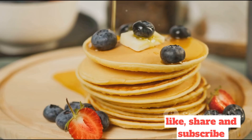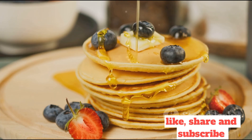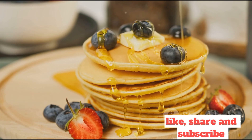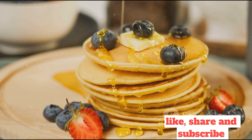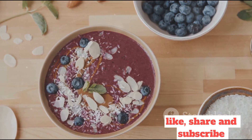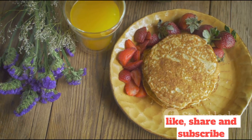If you enjoyed these recipes and are eager for more, hit that like button, share this video with your friends, and subscribe to our channel for more healthy and delectable culinary inspiration. Remember, a healthier, happier you starts with what's on your plate. So go ahead, make your mornings magical with these delicious breakfast ideas.